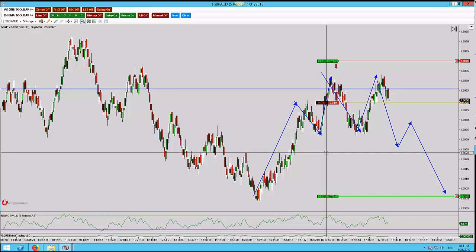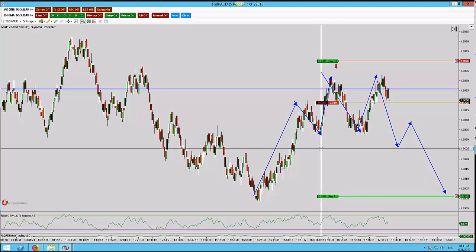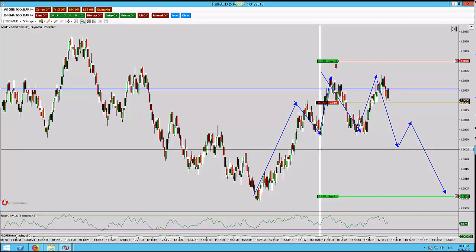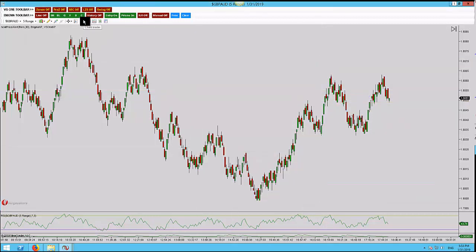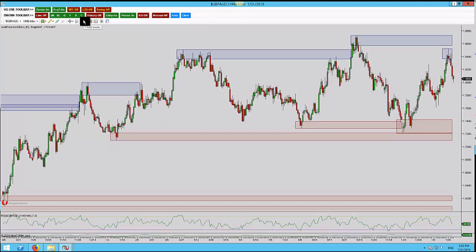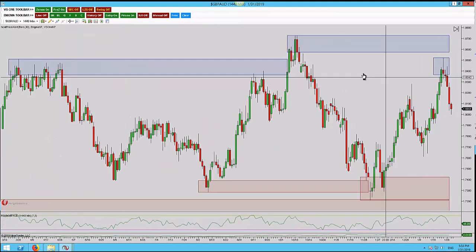We're on the Pound Aussie 5 range. This is a potential head and shoulders with a double top on the five minutes. I've been quite aggressive with the entry and I've actually only used half a position for this trade. I'll try and make it as clear as possible. One thing I don't like to do is make the trades too complicated — it either is or isn't.